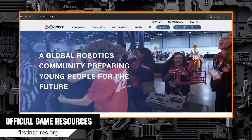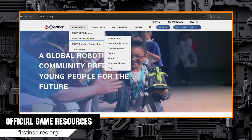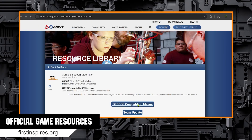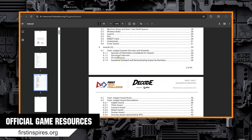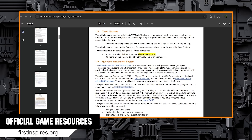First up on our list are a few very important resources, all found on firstinspires.org. The first is the Competition Manual — use the link to open the most up-to-date version. It's packed full of valuable information. Please read the manual to ensure you have all the information you need for the game, tournament, and awards. I recommend that students and technical mentors start with the Arena, Game, and Robot sections. The manual is updated throughout the season, so be sure to check for new updates when they are released.